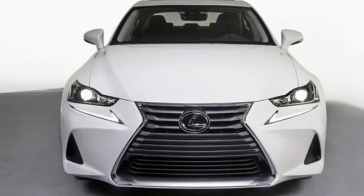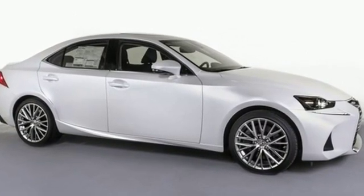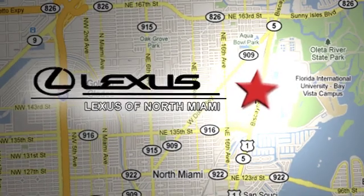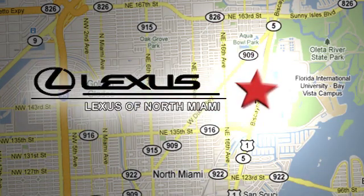Inspired design, relentless innovation, incredible performance. That is the DNA of a Lexus. Take it for a test drive today. At Lexus of North Miami, we're located on US-1 Biscayne Boulevard in North Miami, just minutes from the Turnpike, I-95, and 441.